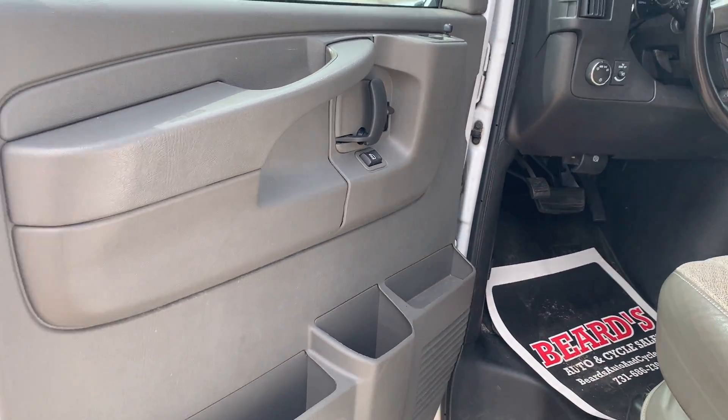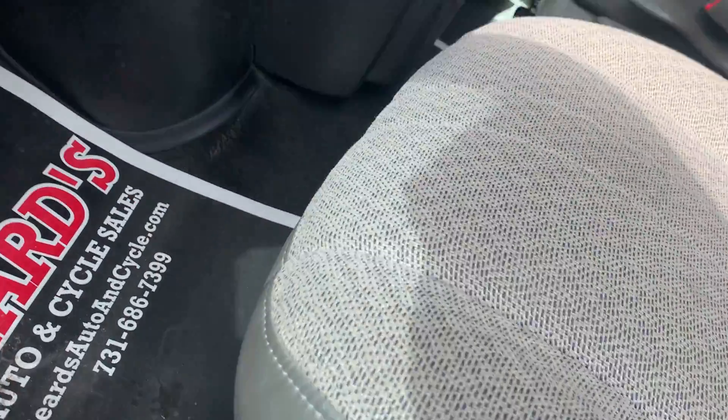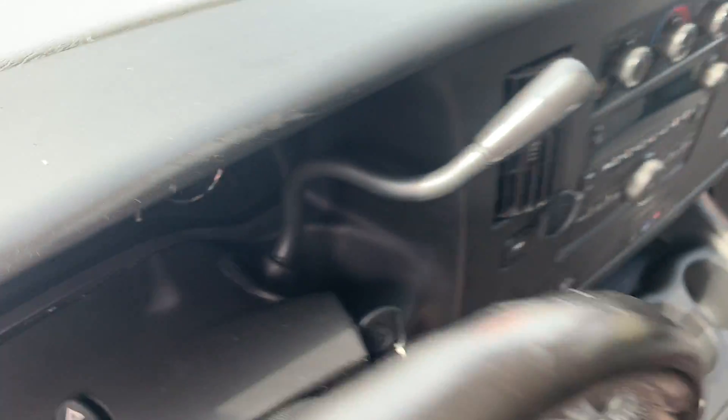Open the door — power windows, power locks, power mirrors, keyless entry, cloth chairs up front, and storage on the side.